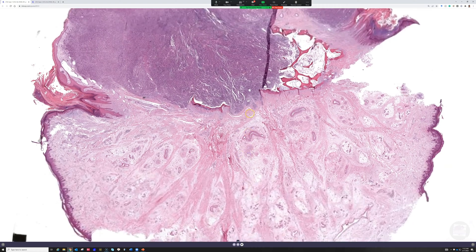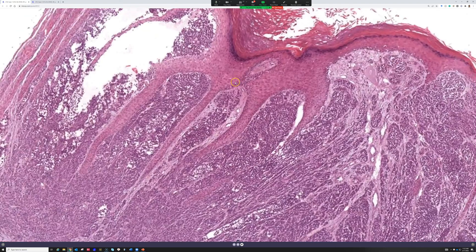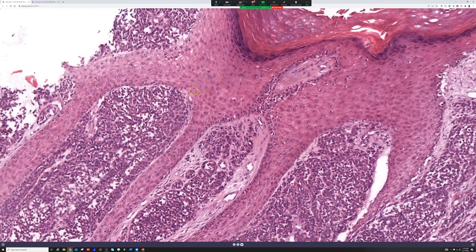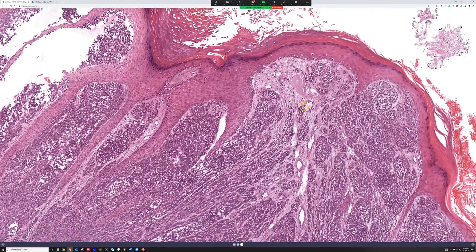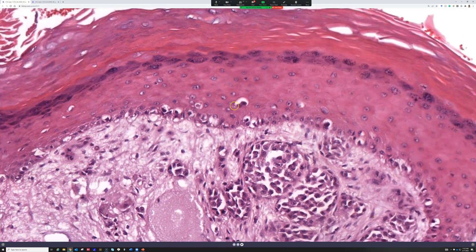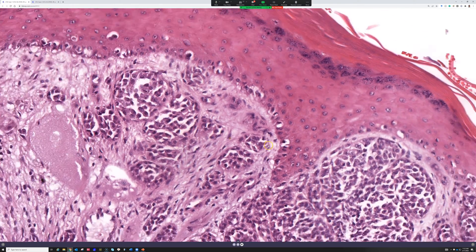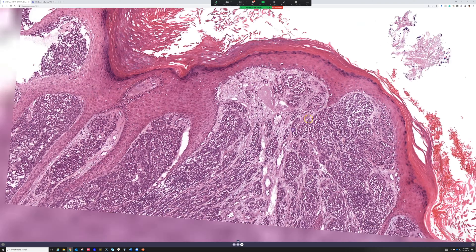I think there was one area where there is very subtle in situ — just a few cells — but most of the in situ is gone. This is melanoma, and here — it's a very, very rare tiny area of in situ. This happens sometimes where we get a big rapidly growing nodule that ulcerates the surface and obliterates any pre-existing in situ.